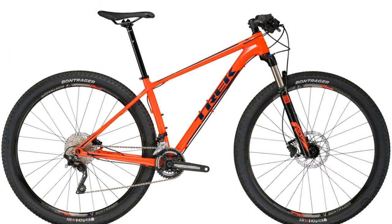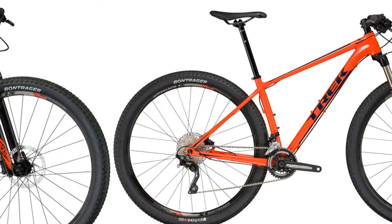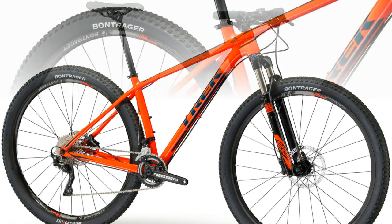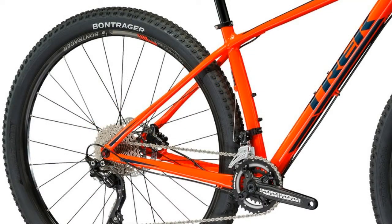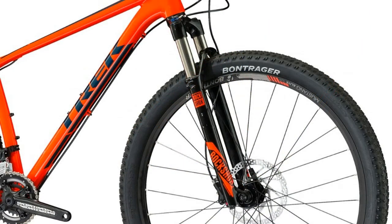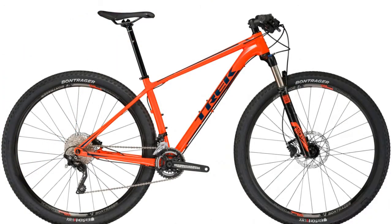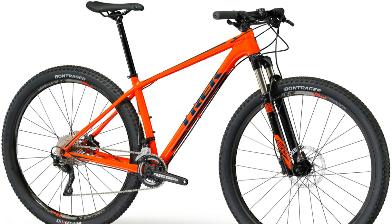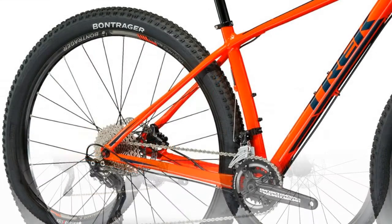Drivetrain: shifters Shimano Deore 10-speed, front derailleur Shimano Deore, rear derailleur Shimano Deore XT Shadow. Crank: RaceFace Ride, 36/22. Bottom bracket: PF 89.5. Cassette: Shimano HG50 11-36, 10-speed. Chain: KMC X10.